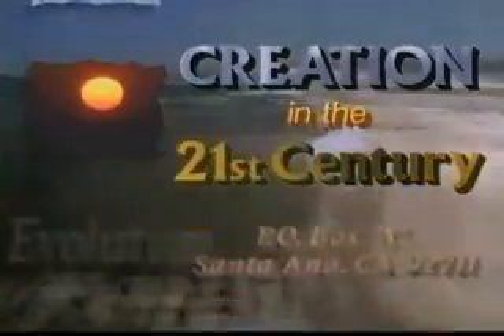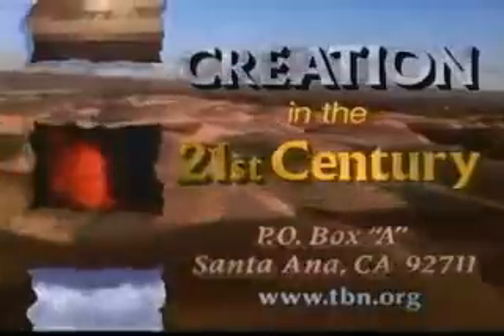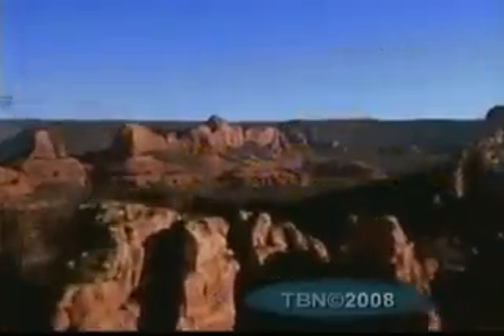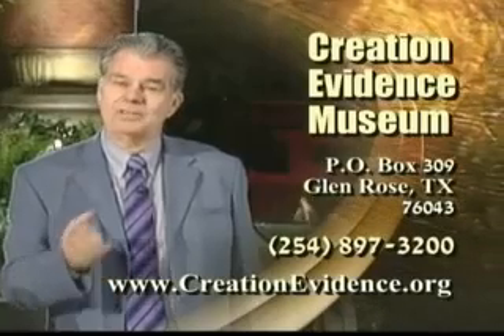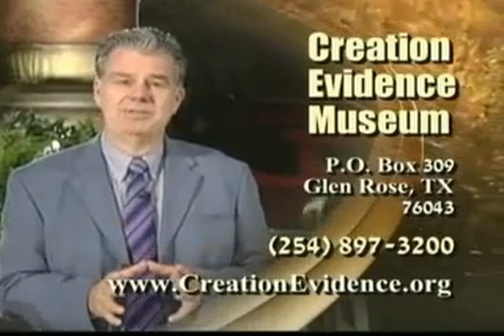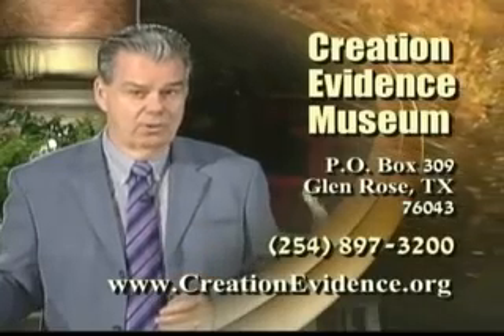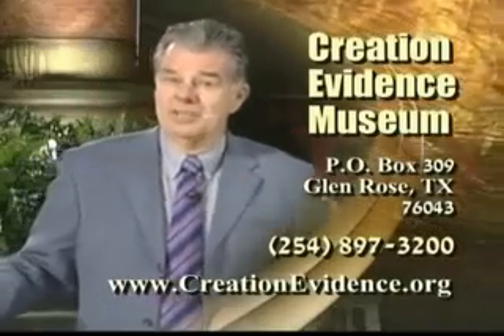Creation in the 21st Century has been sponsored by Trinity Broadcasting Network. Only with your love gift of support can this program stay on the air. Write to Creation in the 21st Century, P.O. Box A, Santa Ana, California 92711. Creation in the 21st Century is a unique program on TBN, combining biblical knowledge with scientific verification. Much of the information I use on the program is available — contact us. Write Creation Evidence Museum, P.O. Box 309, Glen Rose, Texas 76043, or call 254-897-3200.